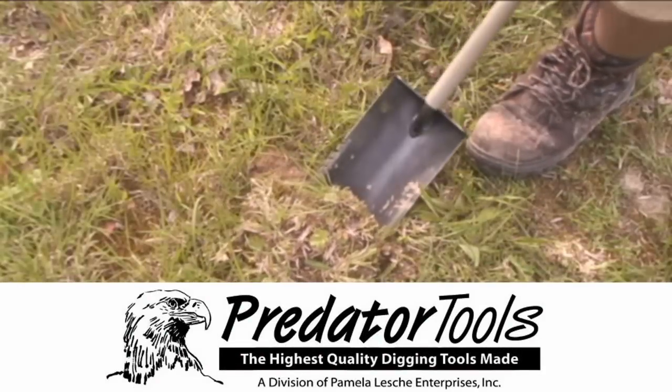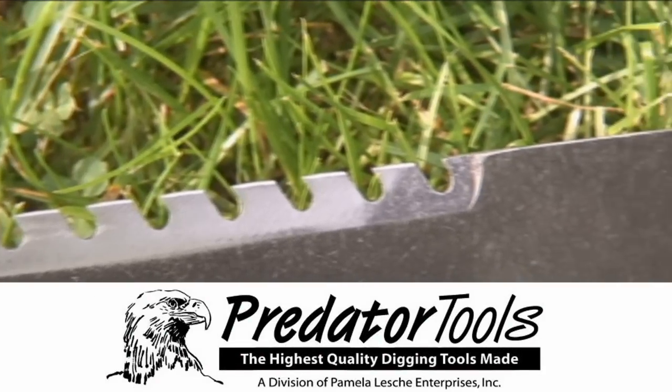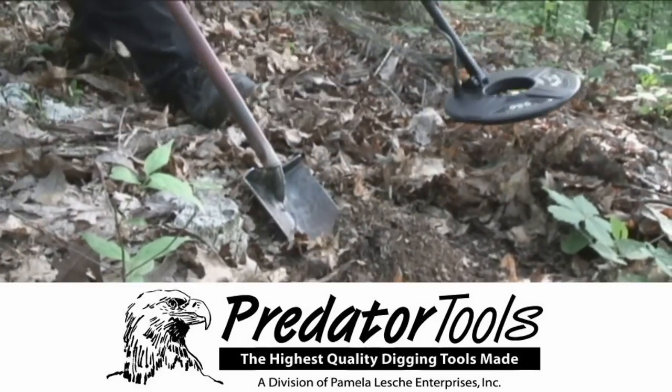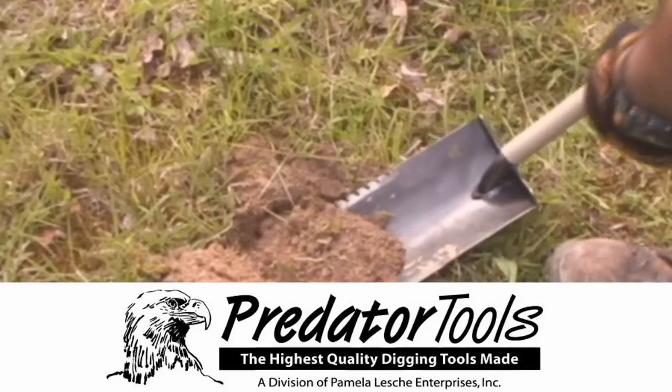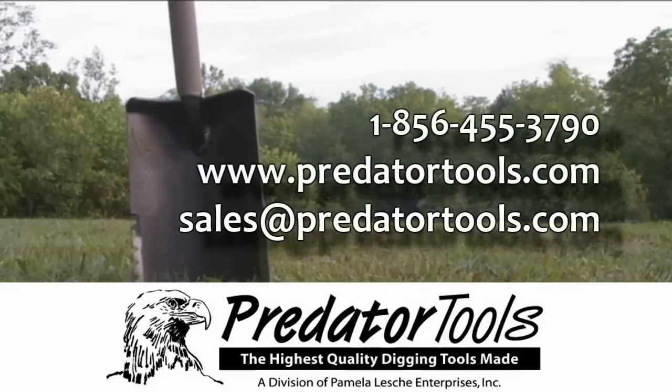Predator Tools — the highest quality digging tool hand-built by George Lesche. Predator Tools are designed for the serious treasure hunters, landscapers, and gardeners who want to dig fast and easy. Don't settle for the cheap imitations that can bend and break. Demand the best — visit us on the web at PredatorTools.com.